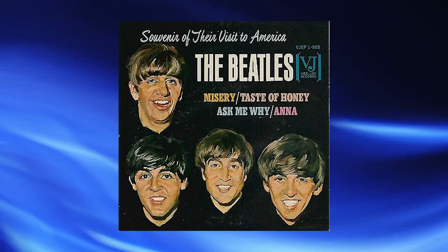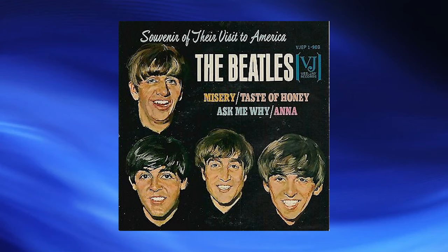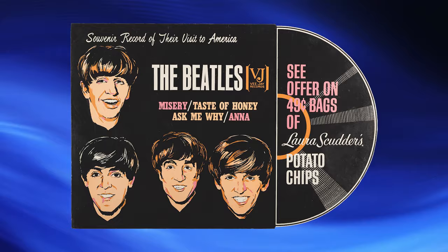It's the same for the Doors poster that hung up for Chicken of the Sea — nobody can find that either. But anyway, March of 1964 is when this EP was released on VJ Records, and it had a picture sleeve with the same artwork. Nicholas Volpe was the artist for these great Beatle portraits. And across the top, this is the poster advertising that — so they had to add the word 'record,' souvenir record of their visit to America.